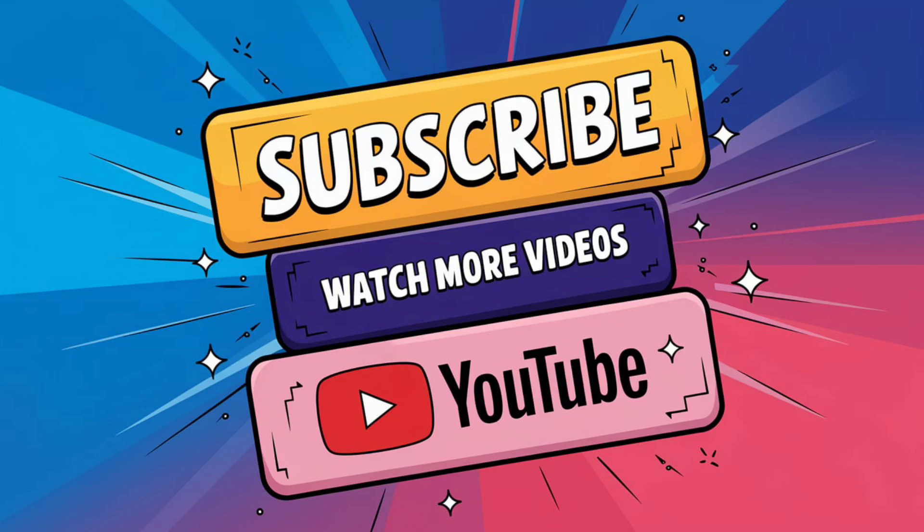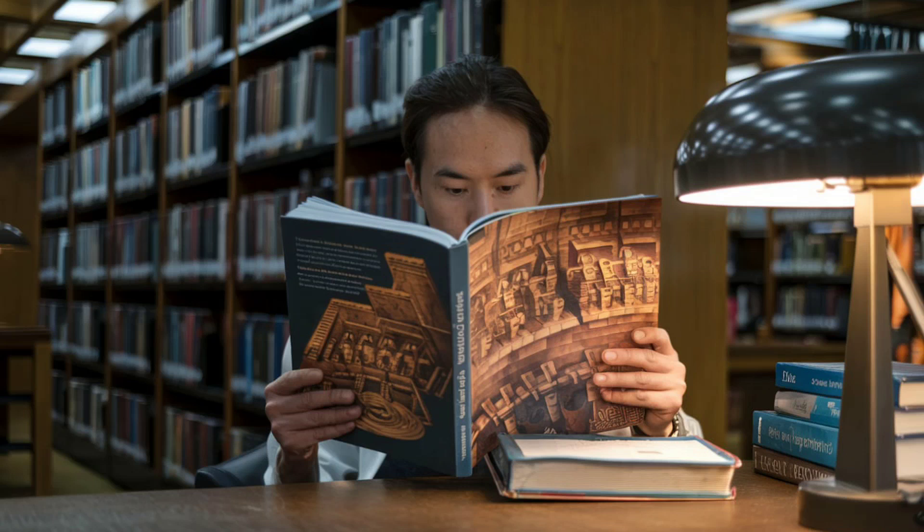Don't forget to like, subscribe, and hit the bell icon for more explorations into ancient mysteries. And check out the Ancient Engineering Masterclass through the link in the description to uncover even more secrets of the past.